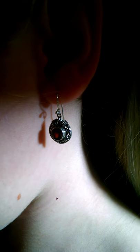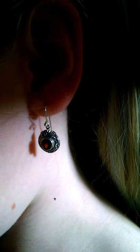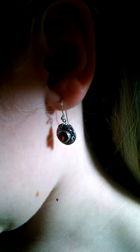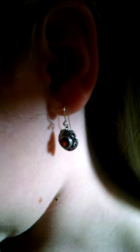Garnets are my birthstone, so I'm always drawn to them, and their two carat total stones are a very nice specimen. I was a bit concerned about losing them, but their hooks have the perfect weight to keep them anchored, and I haven't had any problems.